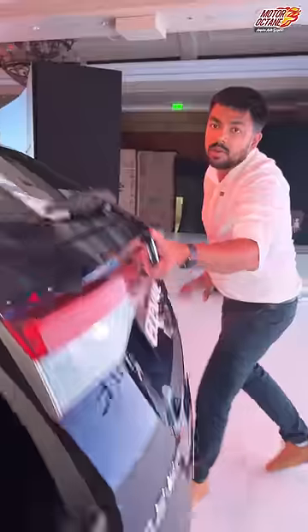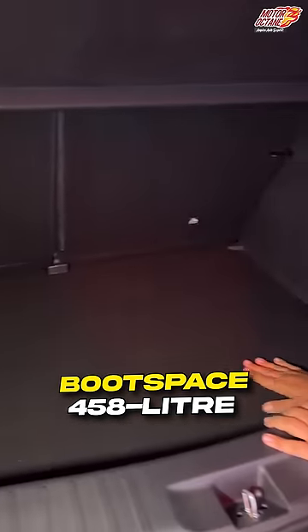Let's see the boot space. If you can see, the boot space is 458 liters, which no other car is giving in this category — no other car offers so much boot space.